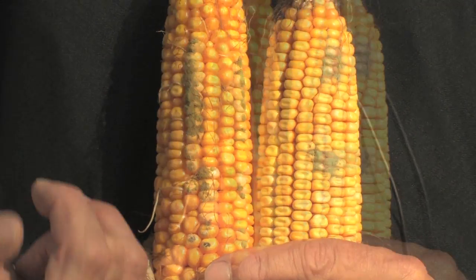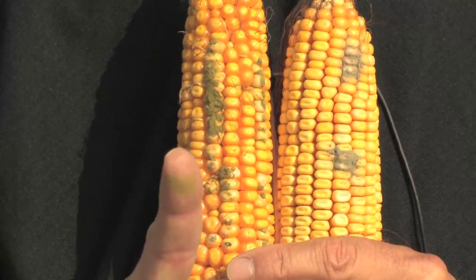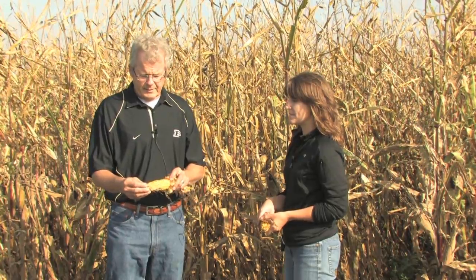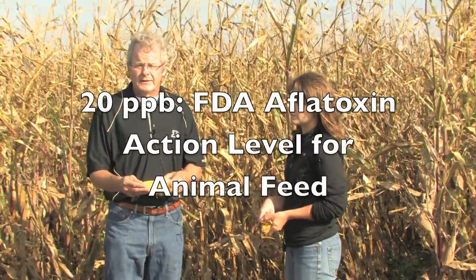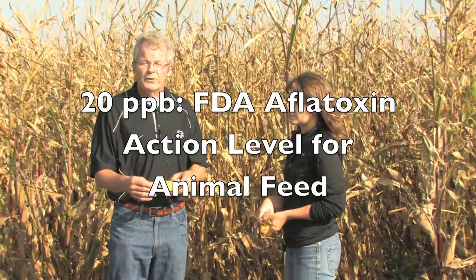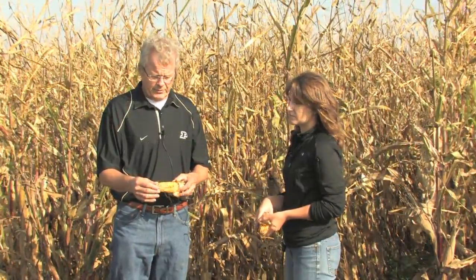If you touch it like this, you can see the spore release. Aflatoxin, which is associated with Aspergillus ear rot, is a potent liver toxin. If cattle are fed this toxin, it can get into the milk. It can also cause death to chickens and cancer. It's highly regulated, meaning you cannot sell your grain if you have more than 20 parts per billion.